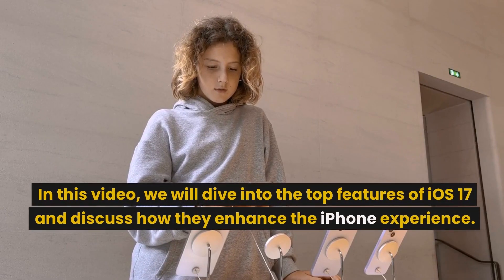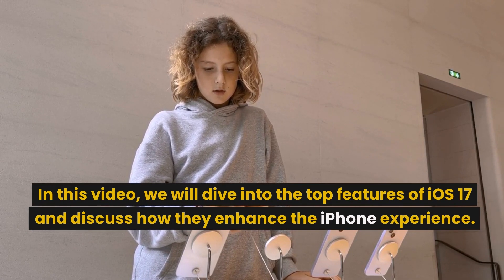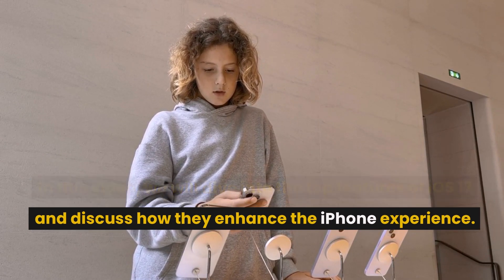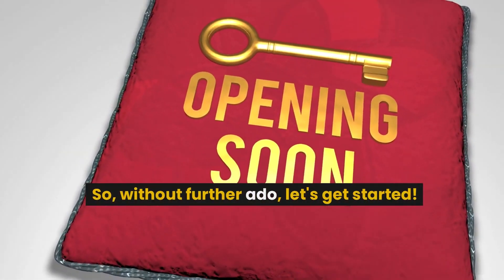In this video, we will dive into the top features of iOS 17 and discuss how they enhance the iPhone experience. So, without further ado, let's get started.